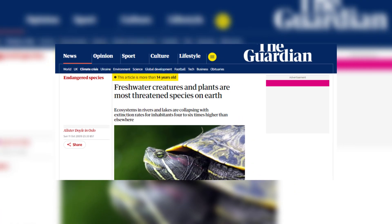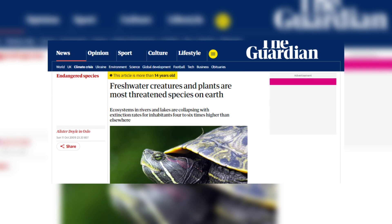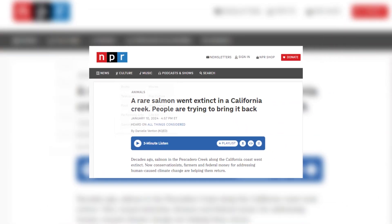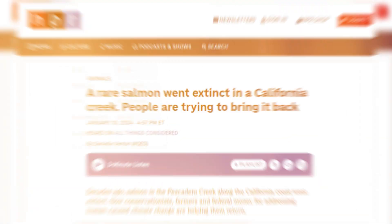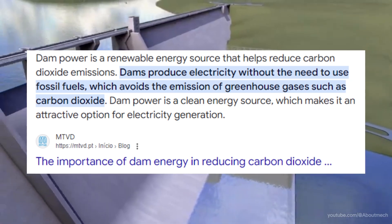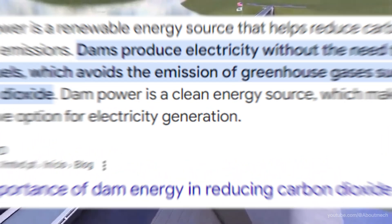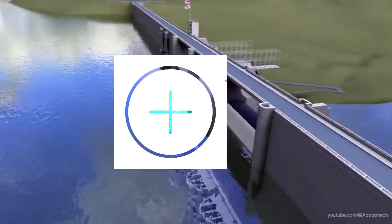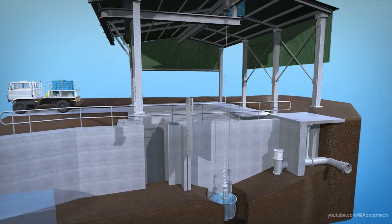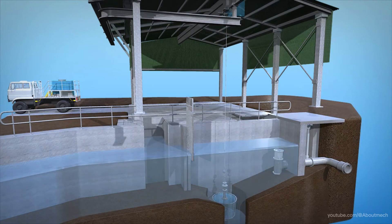We might not notice it as much because fish aren't as visible to us as, say, polar bears or elephants — but the damage is real, and it's happening. Hydropower isn't all bad. Dams generate a lot of clean energy without producing greenhouse gases, which is a huge plus in the fight against climate change. But there are trade-offs, and in the case of hydropower, the trade-offs are pretty steep when you consider the damage being done to fish populations and river ecosystems.